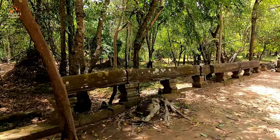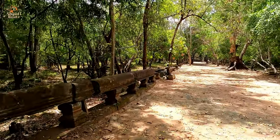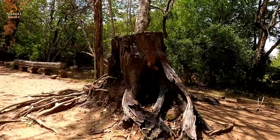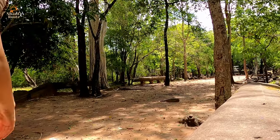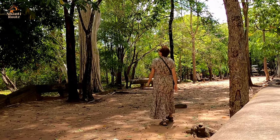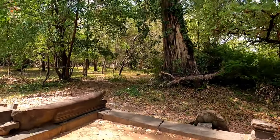They call this the jungle temple. Angkor Wat as a whole is in the jungle, but this one is really deep in the jungle — you have to pass through all this jungle to reach the temple. Beng Mealea was built as a Hindu temple; its primary material is sandstone, and the large area is covered with trees and thick brush.